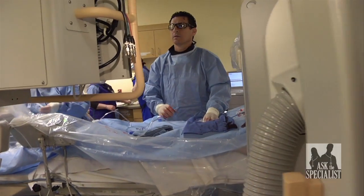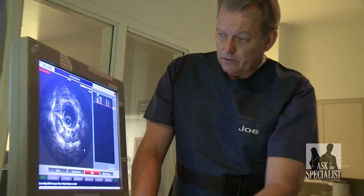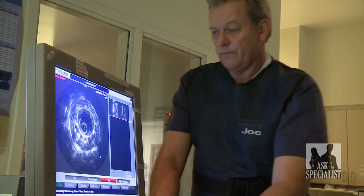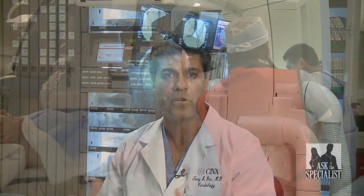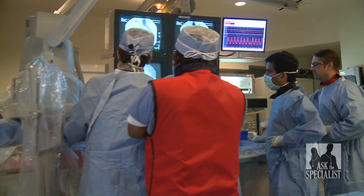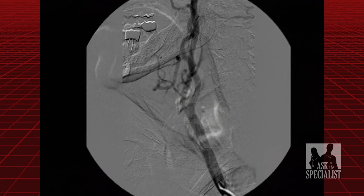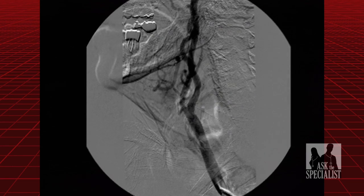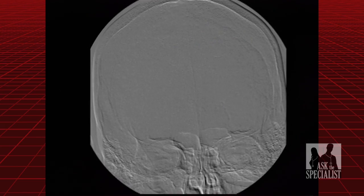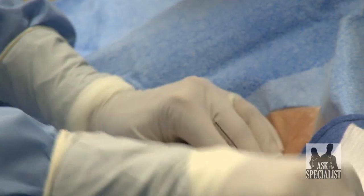Understanding the environment interventional physicians work in gives an idea of how this technology has become crucial to the treatment of vascular disease. What you're looking at around us here is called the cardiac catheterization lab. In this location, we're able to do imaging — basically X-ray imaging of the arteries — and we can see the blockages by injecting dye, which is made up of an iodine solution. That dye is delivered into the arteries via catheters, which are small tubes.